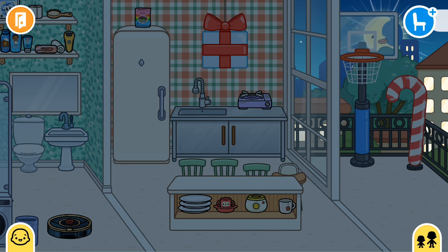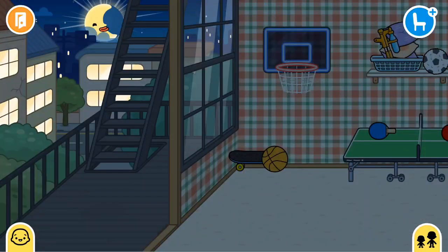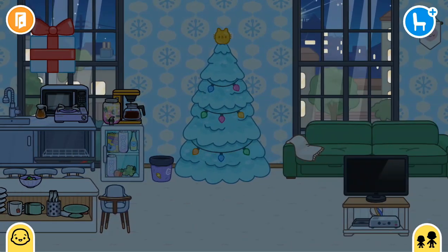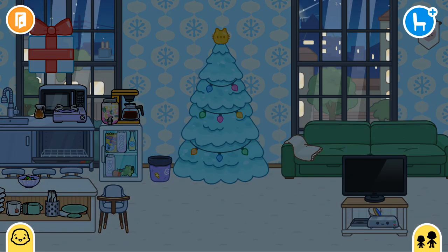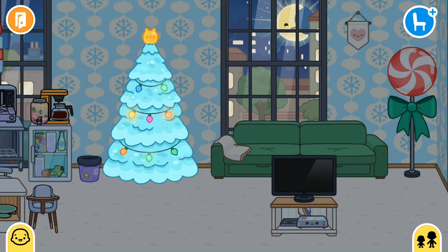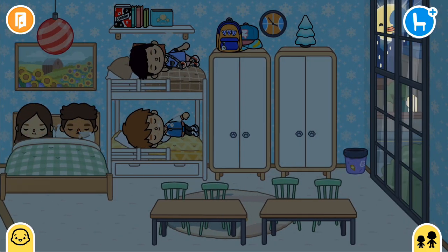Now let's go to Jacob's house. Remember when there was the Halloween stuff here? Yeah, because I didn't know what to put, so I changed it. Now let's go to the big family house - I spent like 30 minutes on that.